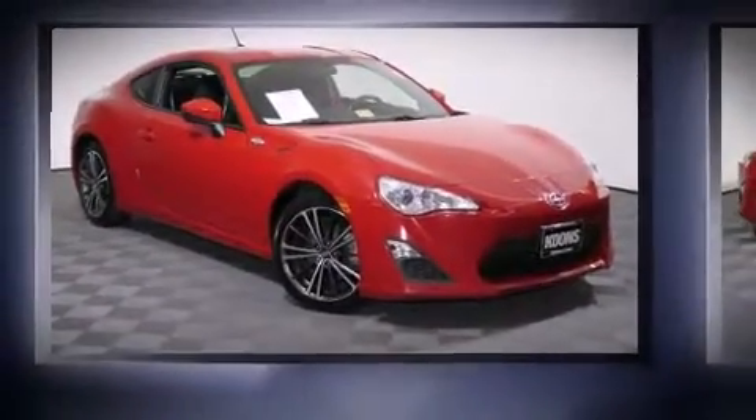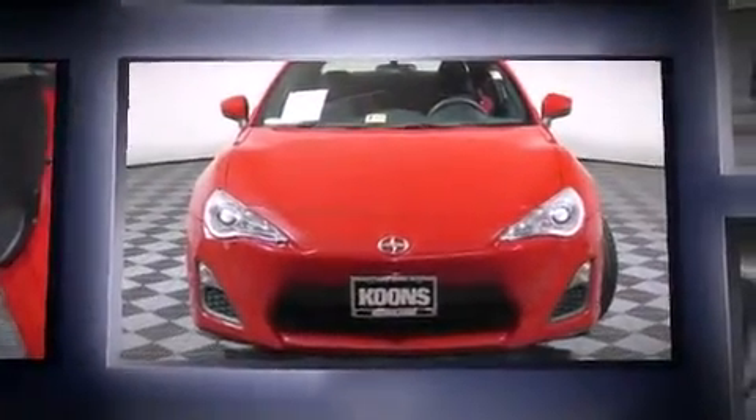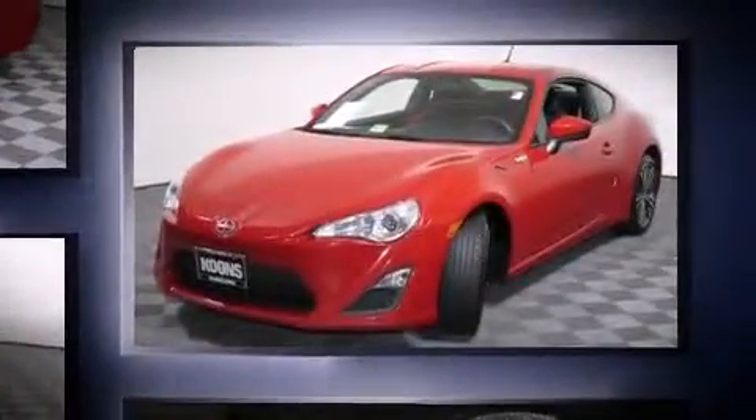The 2013 Scion FRS. This two-door, four-passenger coupe still has fewer than 40,000 miles. Under the hood, you'll find a four-cylinder engine with more than 200 horsepower, providing a smooth and predictable driving experience.